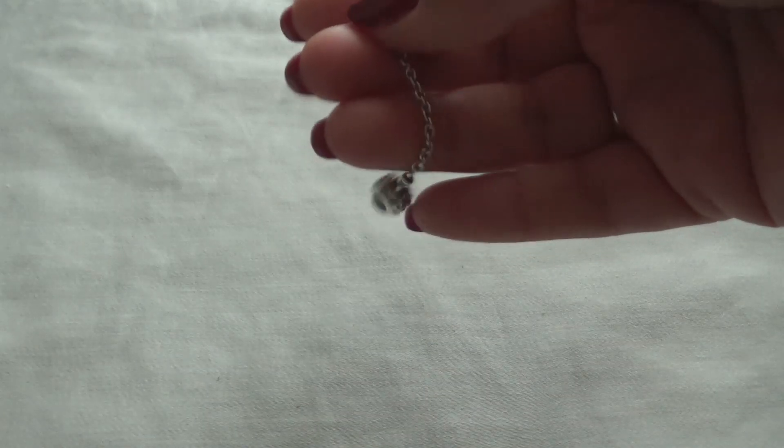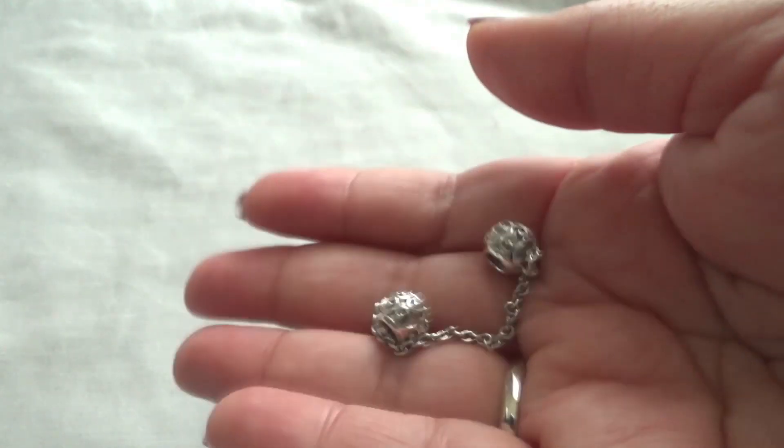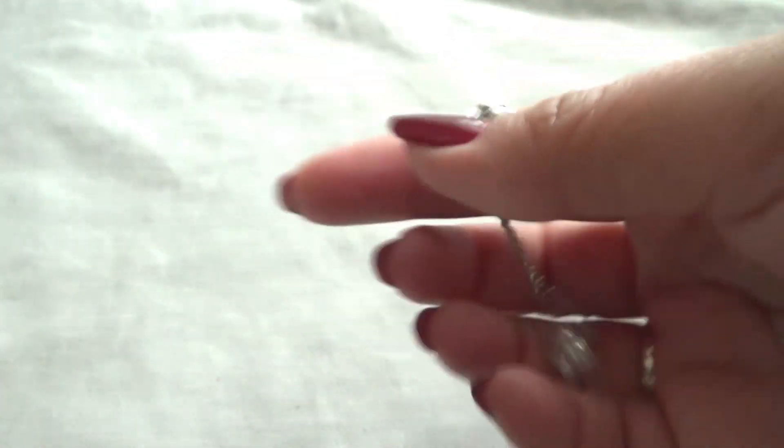I literally had this in the box it came in for maybe two months. I didn't even open it when it got here. This was kind of more of an impulse buy because there were some things I wanted for a good price, I would say.